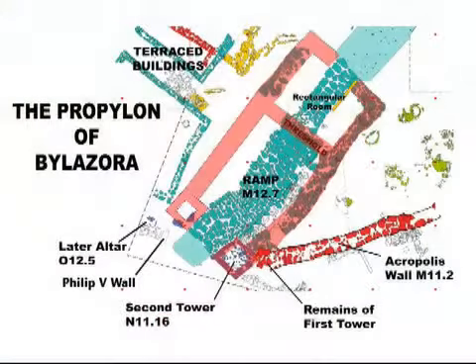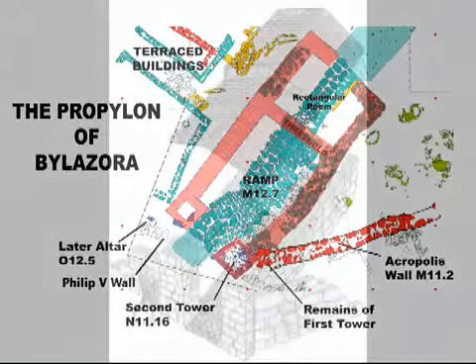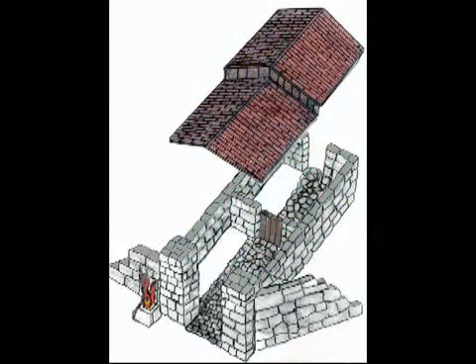The inclined ramp led up to a gated threshold, which in turn led to a small rectangular room whose paving stones were laid flat. Beyond the rectangular room was a large open area of hard-packed pebbles on the Acropolis. Thick walls flanked this propelon complex. From the evidence of previous years' excavations, we believe the propelon was roofed over. Another small altar was built in front of the eastern ceremonial tower, but on a slightly higher level. A great mass of ash and burnt bones was found scattered around this altar. This is how we reconstructed the propelon.